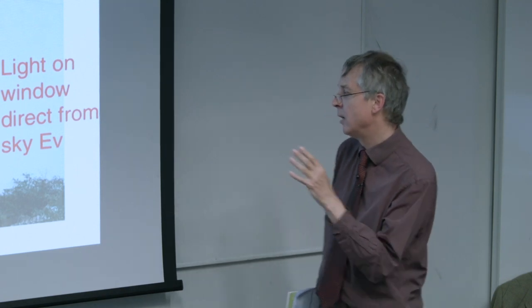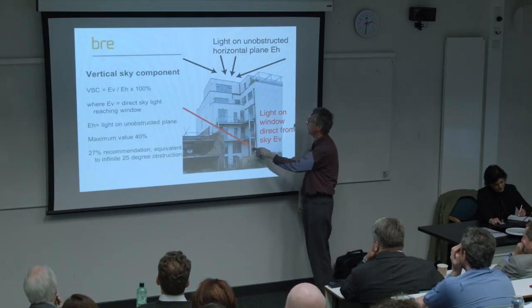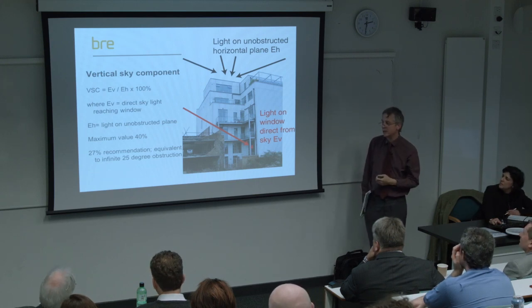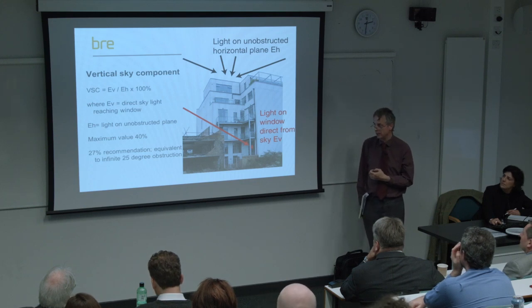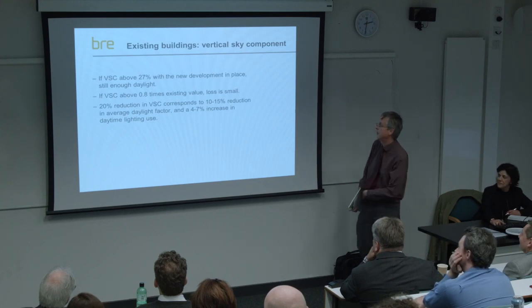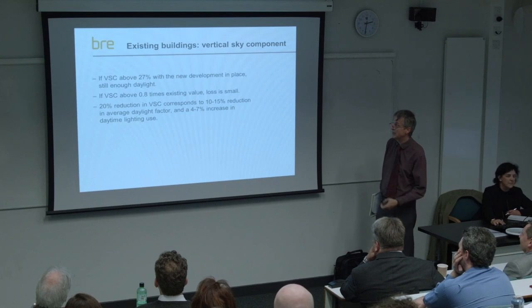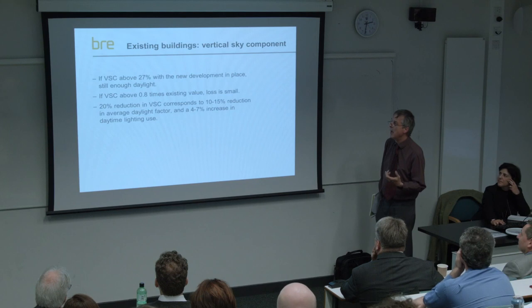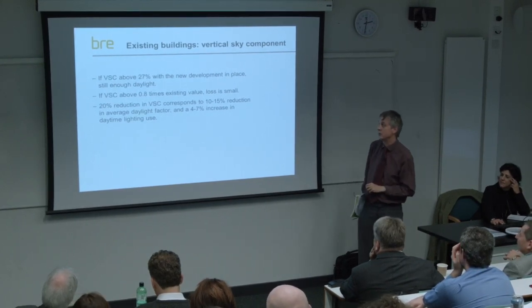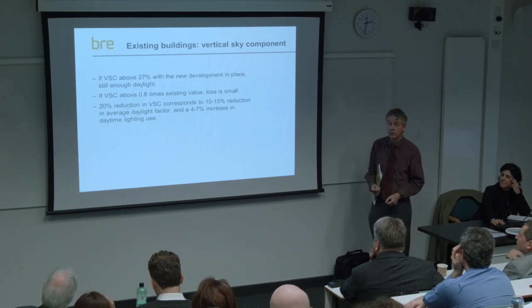Going on to the next guidance in the BRE guide: the Vertical Sky Component (VSC) is a measure of light reaching the window as a proportion of the light on an unobstructed horizontal plane. If we have a 25-degree obstruction, that gives us 27% VSC - actually 27.5% but we rounded it down. So we have guidance that if the VSC with the new development in place is above 27%, you've still got enough daylight. We also have guidance on whether it's above 0.8 times the existing value, because you can get situations where the existing VSC can be quite low.